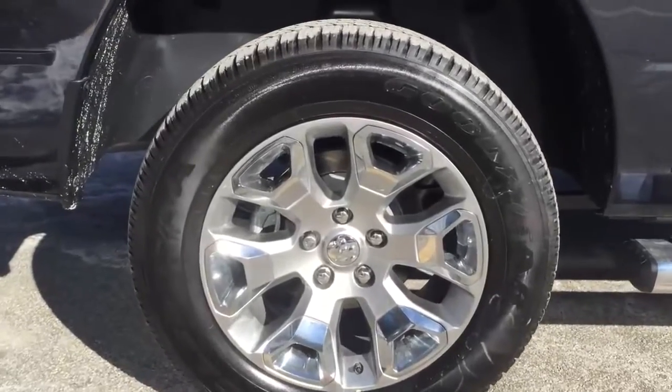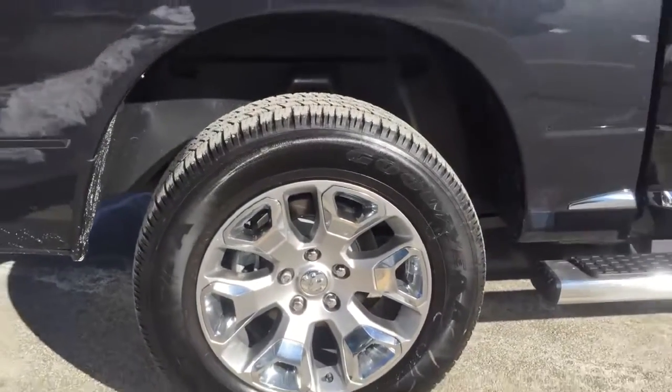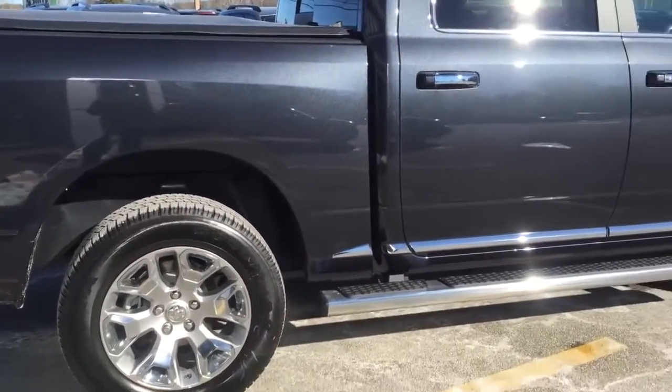20-inch aluminum wheels with Goodyear tires. And on the Limited, this truck actually has 4-corner air suspension as well.